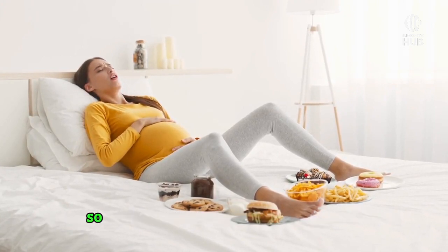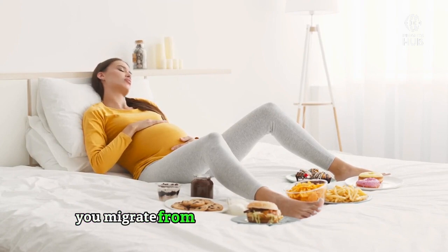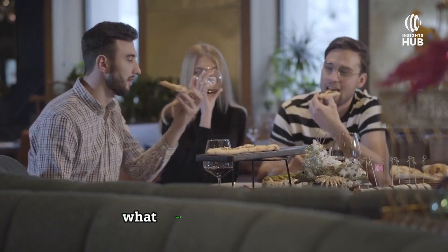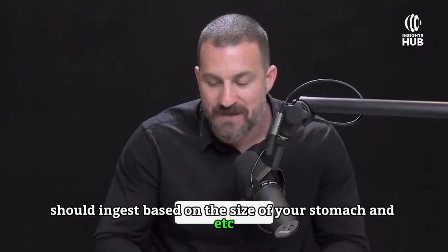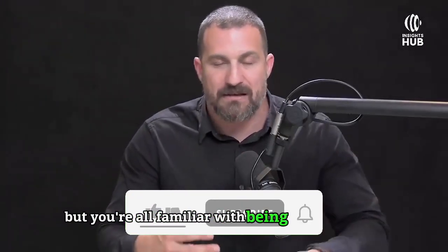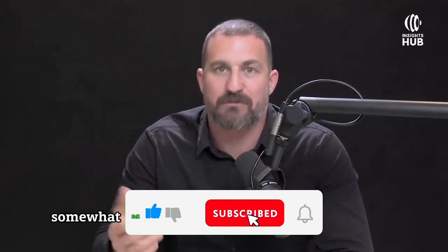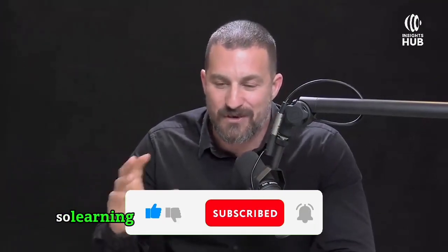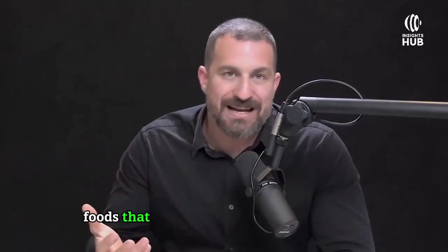Meal size will impact how slowly or quickly you migrate from a fed state to a fasted state. There's no way to spell out the exact volume of food you should ingest based on your stomach size, but you're all familiar with being extremely full, very full, comfortably full, somewhat full, or feeling hungry. Learning to gauge food volume is important.